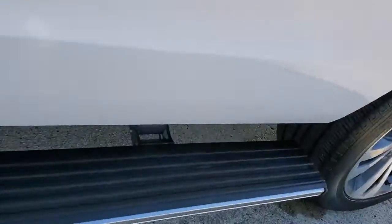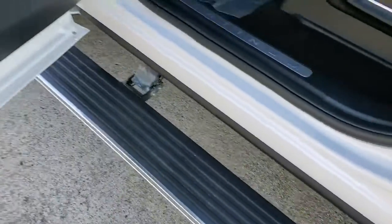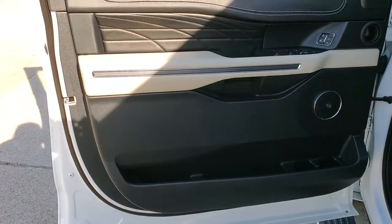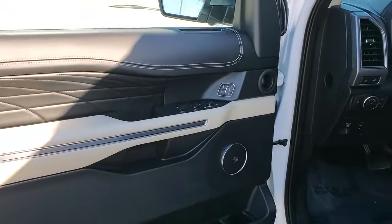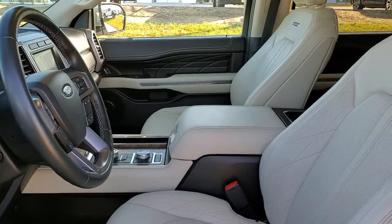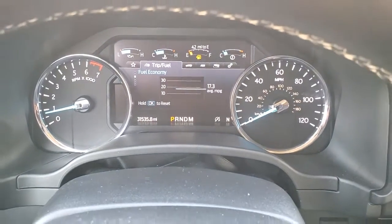These are just some of the great options this vehicle comes with: sunroof/moonroof, keyless entry, navigation system, four-wheel drive, satellite radio, backup camera, heated rear seats, fog lamps, power liftgate, and woodgrain interior trim.